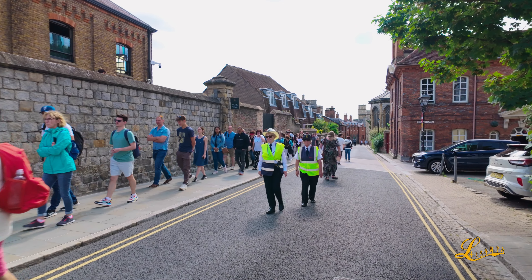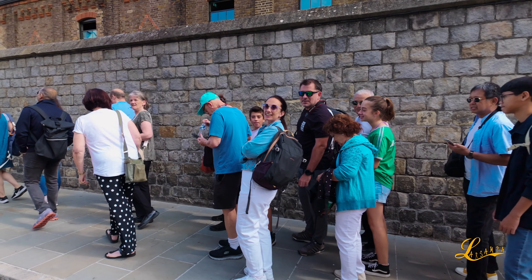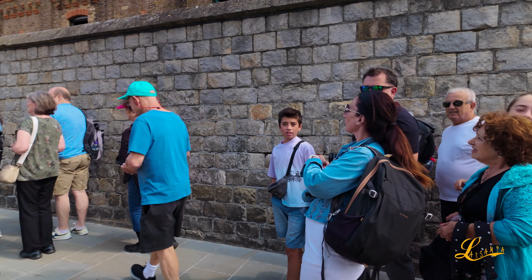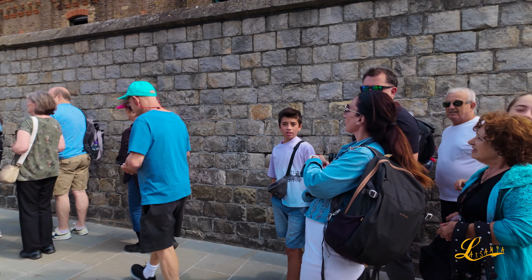I promise that we will go around the town. So the queue is not bad, and when you get here you can easily tell that you are here at Windsor Castle.